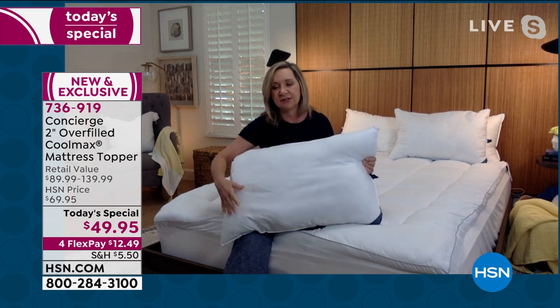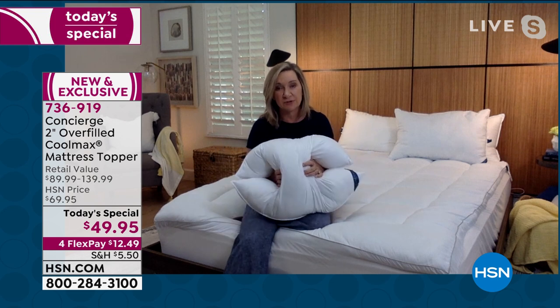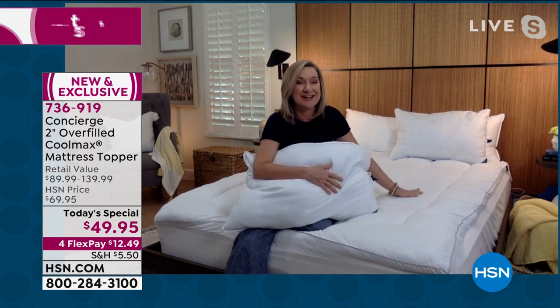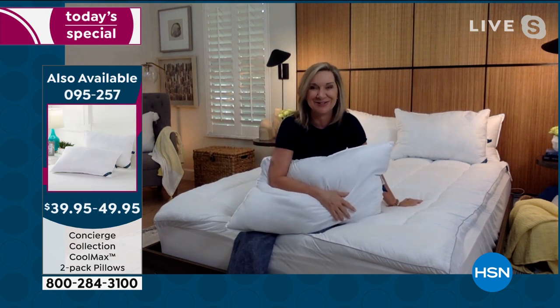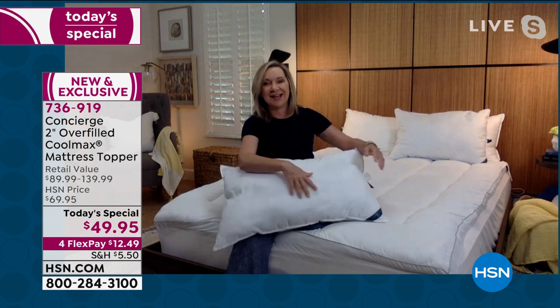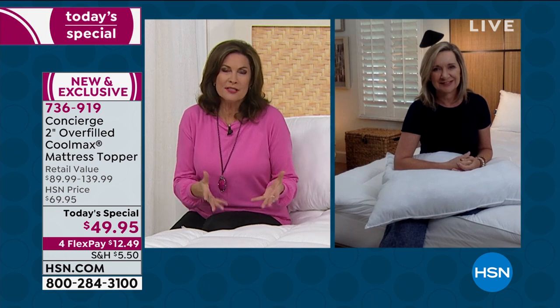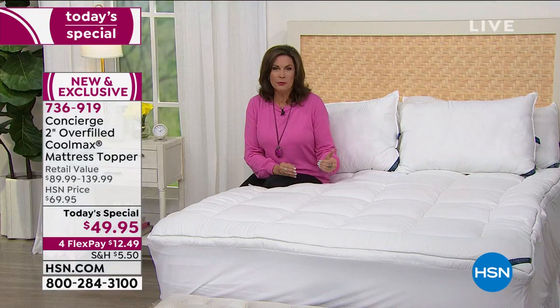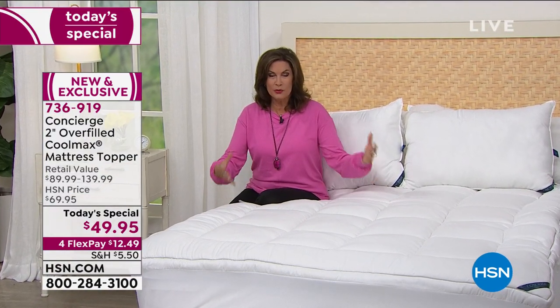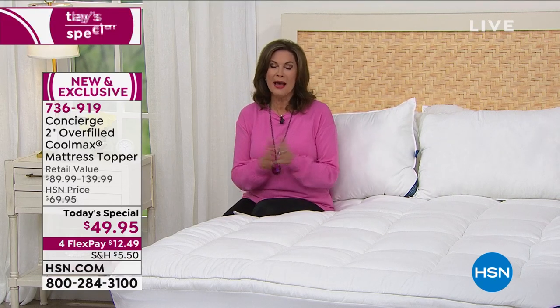Don't forget the pillows — we actually did Coolmax in the pillows as well, which is a great place for this fabric. You can see how soft and pliable it is even in the pillow cover. Think about your sleep. We haven't done a topper since October, and we won't do another one for months and months. So if you're in the market for one, instead of running out and buying a new mattress, try this first. If you go to stores and try to find any of these features, you're not going to find them at this kind of value. Today under $50, retail value almost $140 for King or California King — absolutely don't miss out.